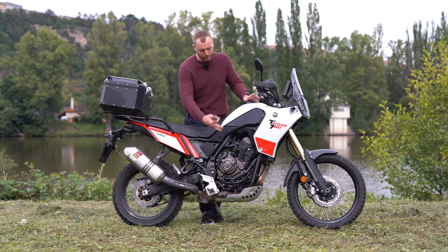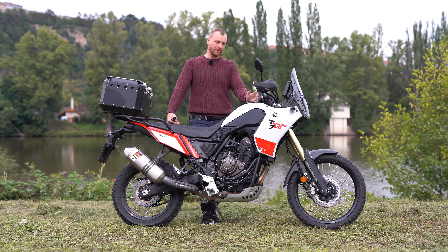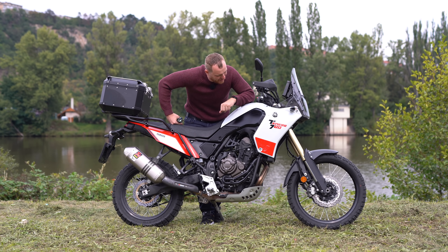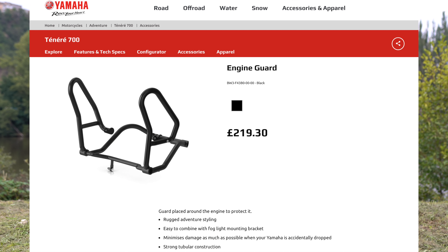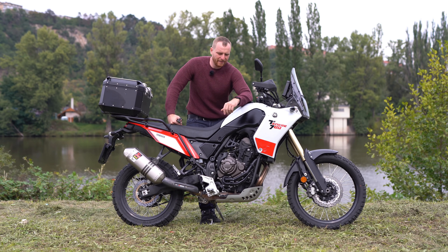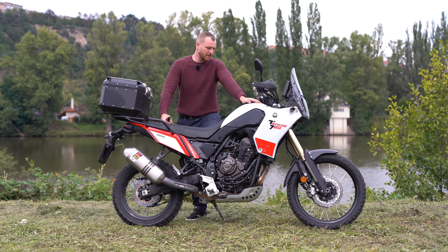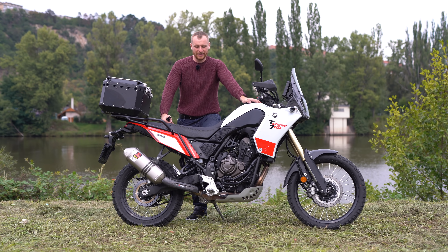The last thing I don't have on the motorcycle is any kind of engine protectors. As you probably saw in my off-road review — you can click in the corner to watch it — there are some crashes sometimes. I'm thinking about getting protectors, but the Yamaha ones feel a little too heavy and too visible. I'm waiting for another company to solve this. Outback Motortek from the Netherlands, I believe, has something in development, and probably also Touratech or SW-Motech. I'll follow the situation carefully.